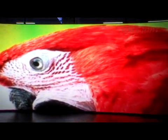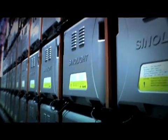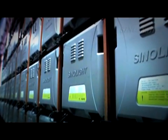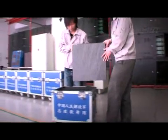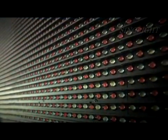The indoor SMD full-color display has good thermolysis ability by using the patent aluminum alloy mask. For the outdoor full-color display, it is very convenient to install and maintain by adopting the IP65 standard multi-cabinet structure design. The new type outdoor display attracts global customers with a unique design concept.